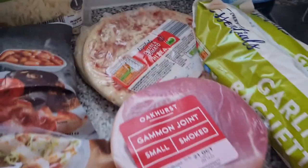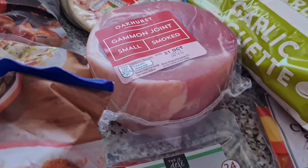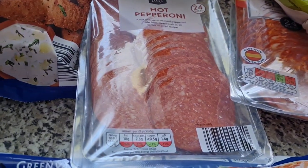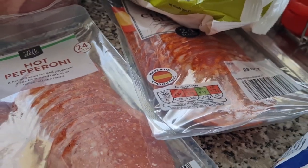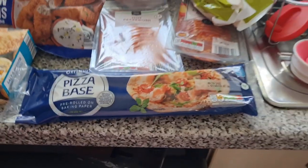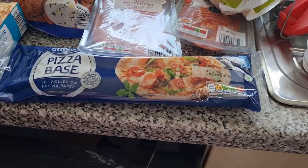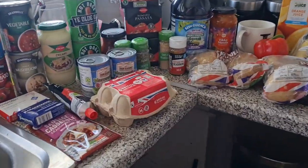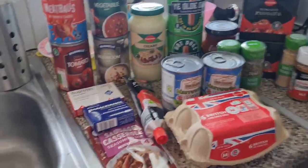Two cheese and tomato pizzas which we can decorate with veggies for the girls — just really simple and easy. I've got a small smoked gammon joint, some hot pepperoni, and some chorizo slices. I'm doing this one-handed at the moment because I have a little monkey in my arms! I've got a pizza base — we haven't had homemade pizza in a while — and two garlic baguettes.